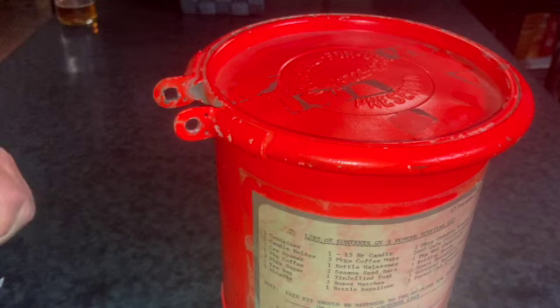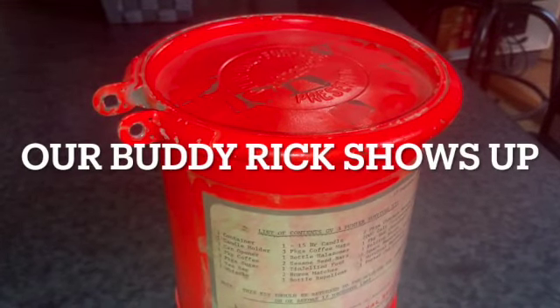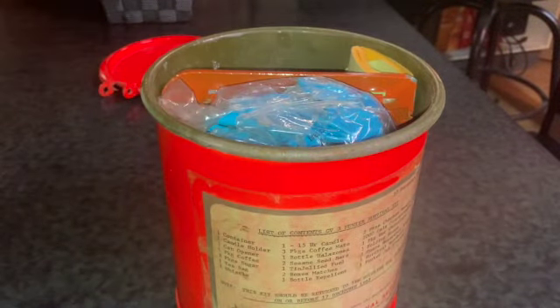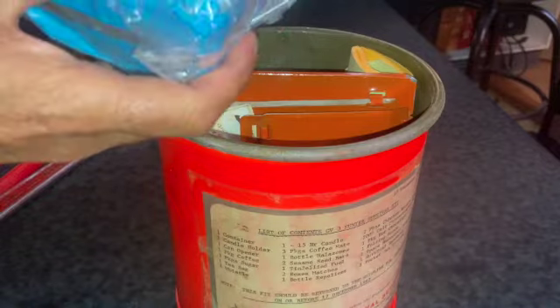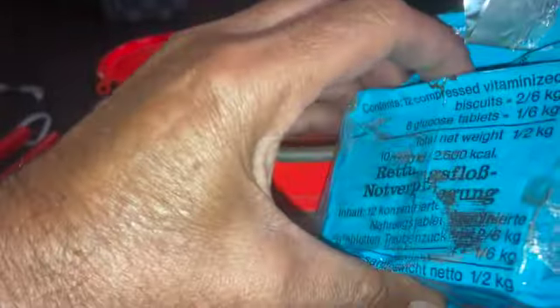Here we go guys, we're going to open up and see what's inside. It's a 42-year-old survival kit — enough supplies to make three people live for about 72 hours, though it doesn't exactly say. This looks like it could be food. Oh look, the package is kind of deteriorated a bit.